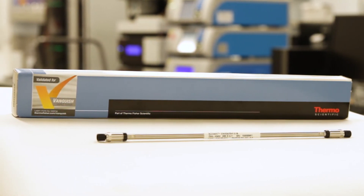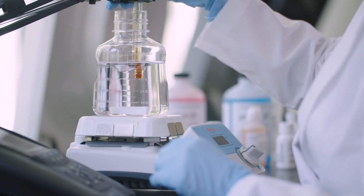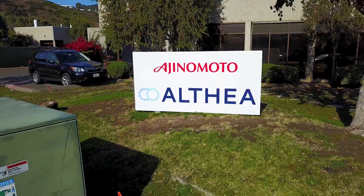My biggest motivation is impact — impact towards the client, from bench side to bedside. I think that's very important to me and it's very important to Ajinomoto Althea.